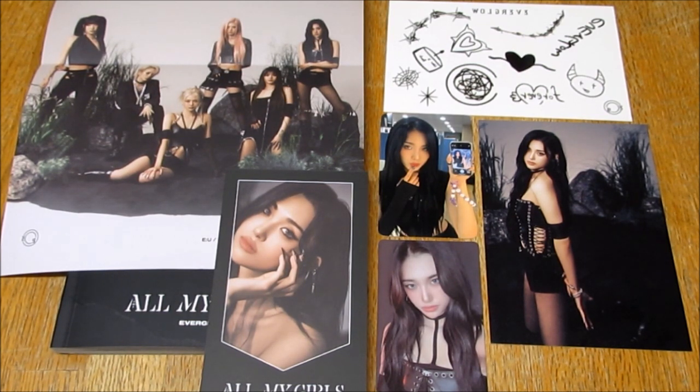Anyway, I'm very, very happy to have this. It's such a good album. Really beautiful concept and photobook. And yeah, that is it. Thank you for watching this. Bye.